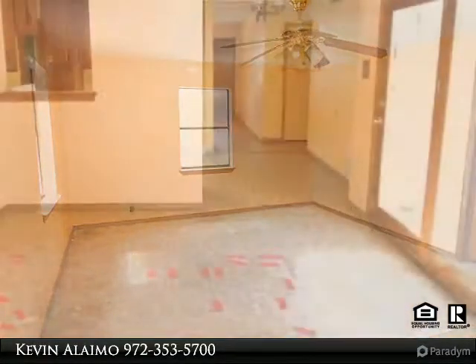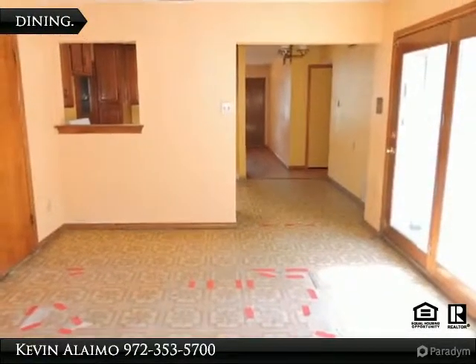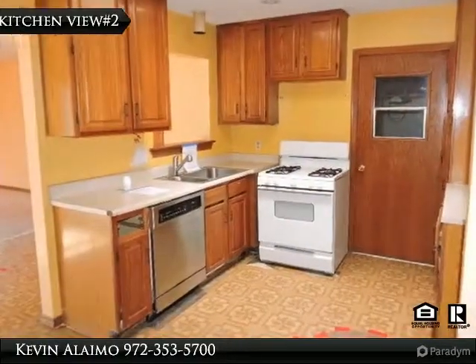Inside you will find hardwood floors, two living and two dining areas, a skylight in the kitchen, energy-efficient fans, an attic fan, and a gas water heater — and more, as is.